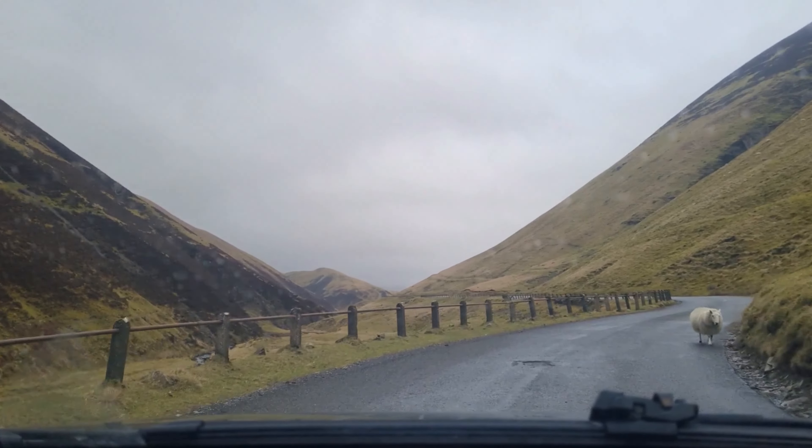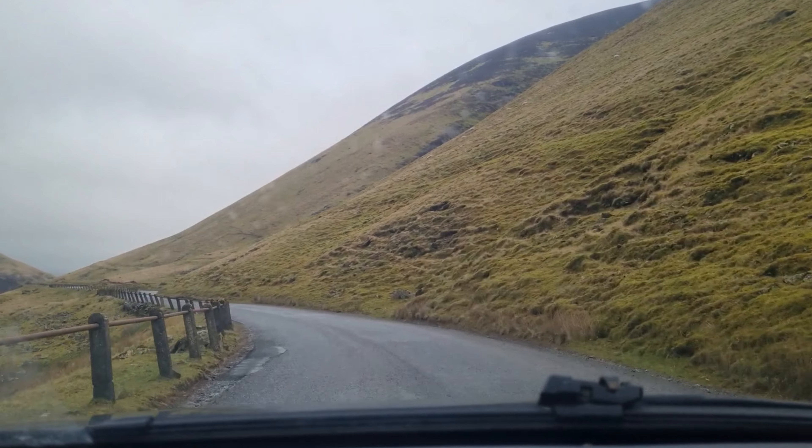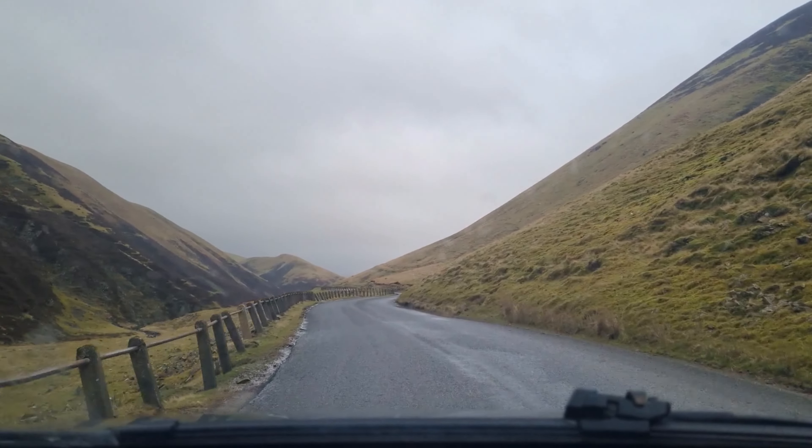If you haven't already been to this area, the Southern Uplands - I've mentioned this in previous videos - it really is the jewel in the crown of Scotland. It's a real hidden gem; a lot of people bypass it to go to the Highlands. But honestly, this place is unbelievable. The roads are great driving roads, great for motorbikes too, but they are narrow and very, very windy as well. So do take care on the roads.